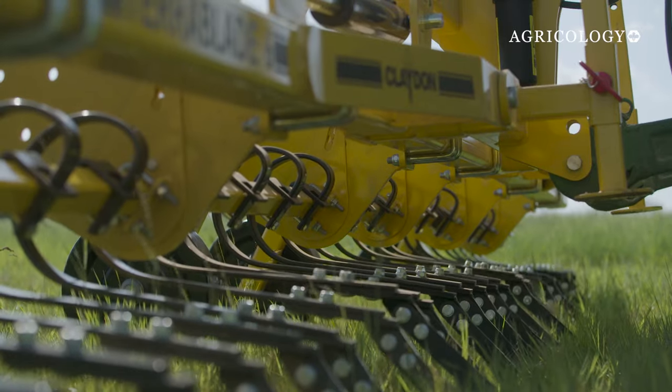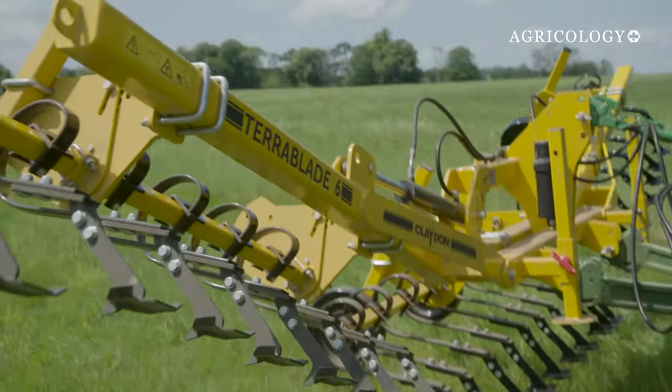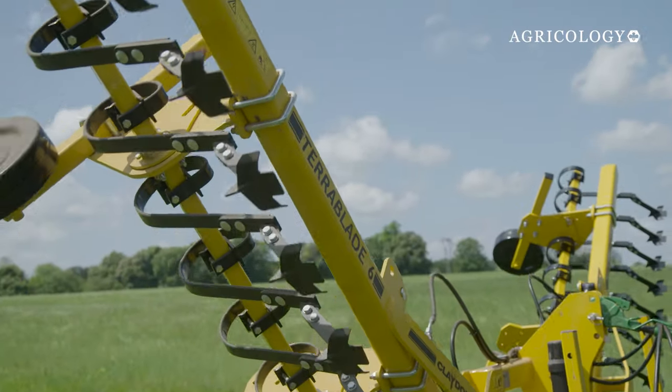To use this machine, it's one operator, one tractor, so it's relatively minimal labour requirements. You can drive it using the RTK guidance if you've got it, which is accurate to within a centimetre or two. But we've actually found better results driving it by eye.